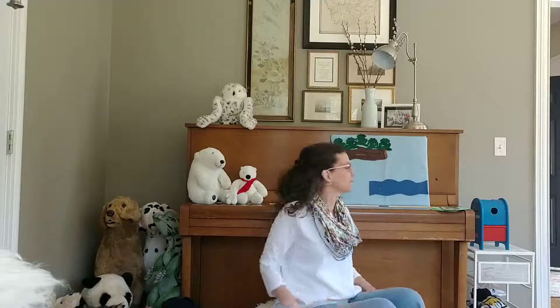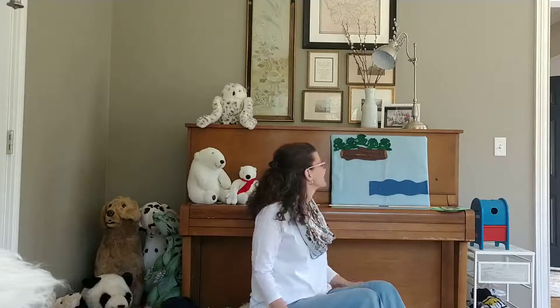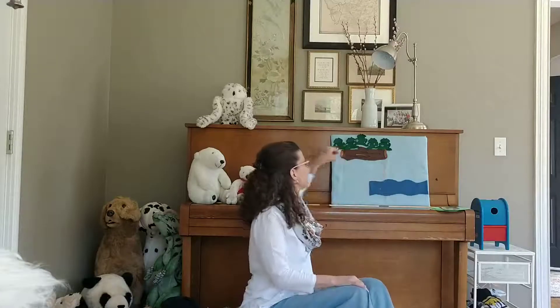Hi friends, it's Kristen from the polar bear room. I'm not in the polar bear room today, though. I'm in my own house, and I'm going to do a little felt board story for you. One that I think you know, and you can sing along.